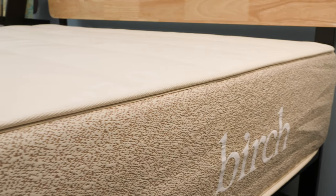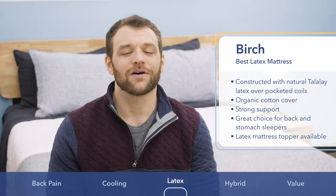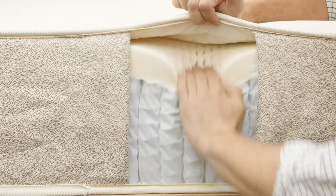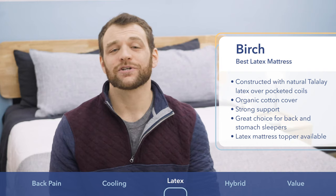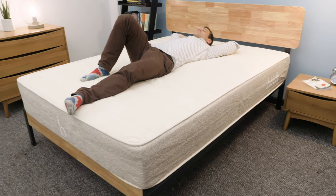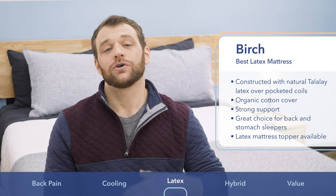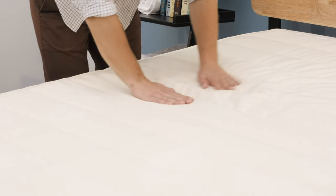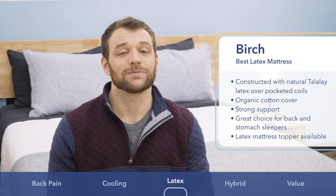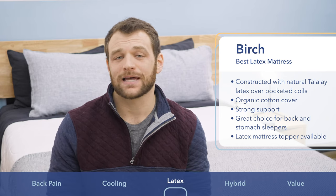The Birch is my choice as the best latex mattress. While most bed-in-a-box options use polyurethane-based foams, latex offers clear advantages. The Birch is a hybrid mattress using pocketed coils to support a Talalay latex comfort layer, giving it great bounce and firmer support so you feel more on top of the mattress. Latex is a more natural material that keeps chemicals out of construction, and Birch also uses wool and cotton in its cover for an organic option. Latex is also more durable than polyfoams, proven by its 25-year warranty.